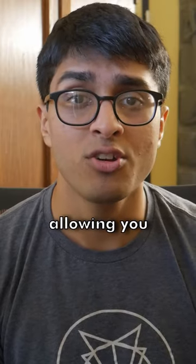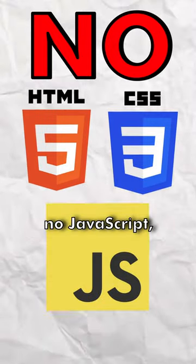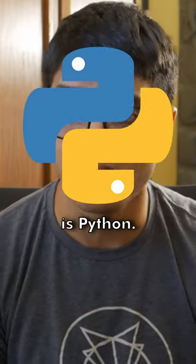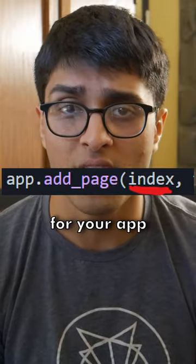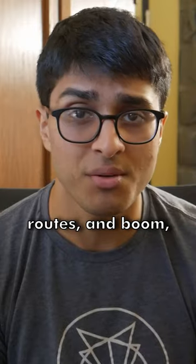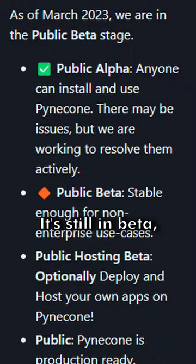Pinecone is a new entry to web frameworks allowing you to write web apps in pure Python — no HTML templates, no CSS, no JavaScript, none of that. All you need is Python: define the state for your app, define all the different routes, and build out the UI for each of those routes, and boom — you have a full functioning web app written in Python in just minutes.